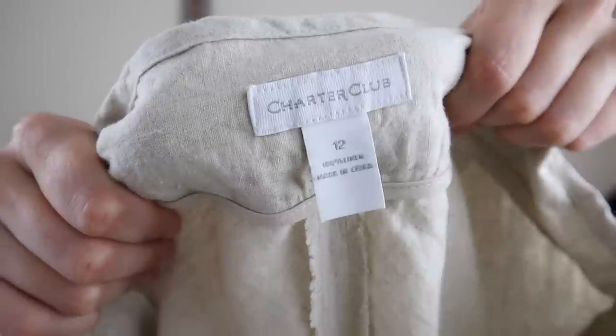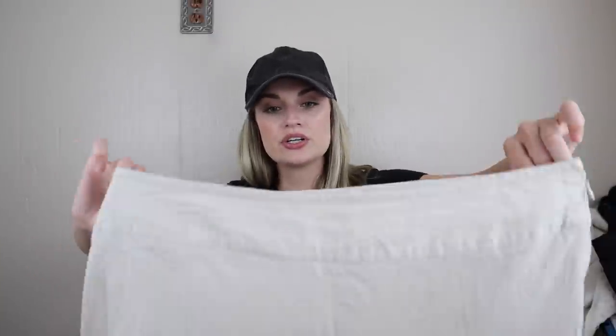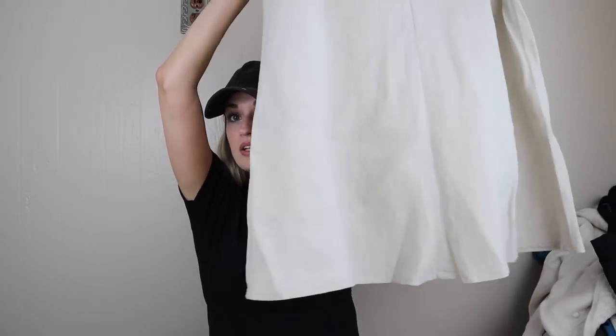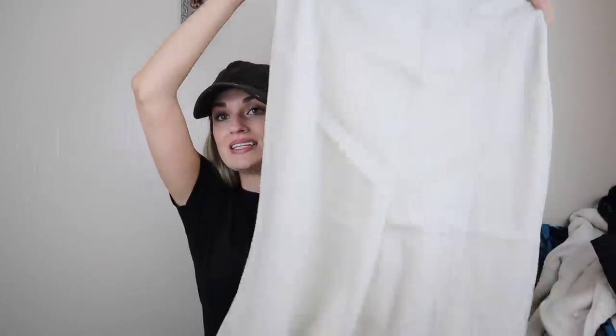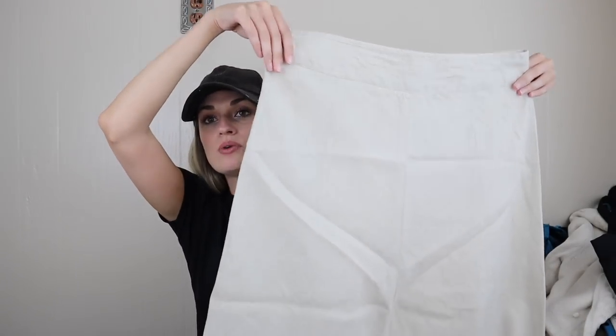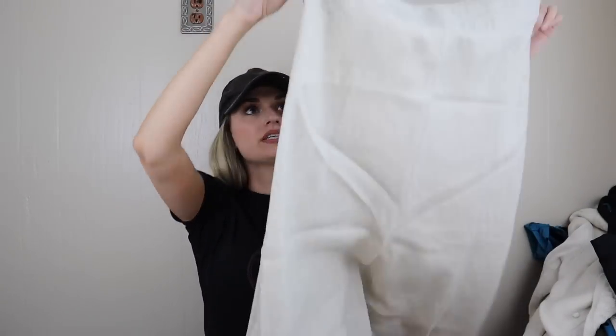Next we have Charter Club, size 12, 100% linen maxi skirt. I got this based on a combination of marketable features: the material is linen, it's beachy, it's summery, it's boho, it's high quality. Also it's a maxi length skirt, it's neutral, and it's a size 12 in flawless condition. So I was not going to leave this for $2. It does have a side zip.